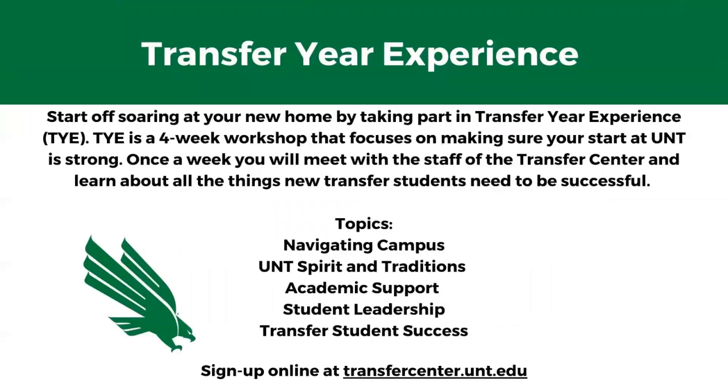Transfer Your Experience is going to be the best way to start off your new semester here at UNT. It's a follow-up to Transfer Experience First Flight Week — a four-week workshop that focuses on making sure you start here at UNT strong. The topics we'll be covering are navigating campus, UNT spirit and traditions, academic support, student leadership, and transfer student success. If you're interested, you can sign up online at transfercenter.unt.edu.